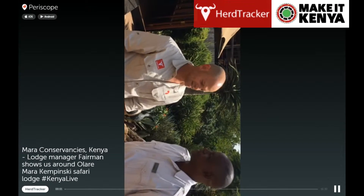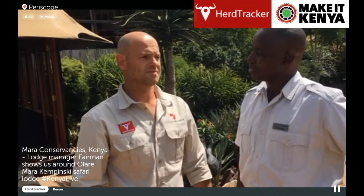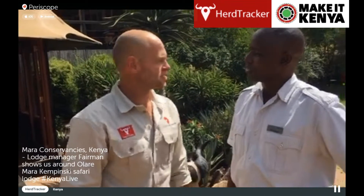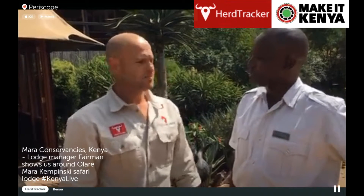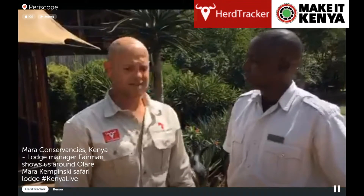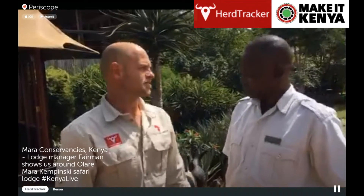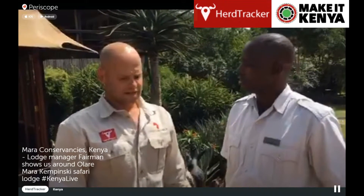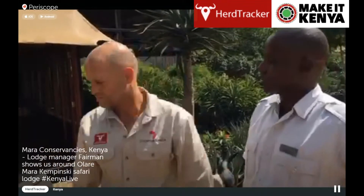We've just arrived — literally this morning — at Jomo Kenyatta International. It was a 45-minute flight with Air Kenya, and here we are in time for lunch. It's really easy getting here at Kempinski, and thank you for having us.